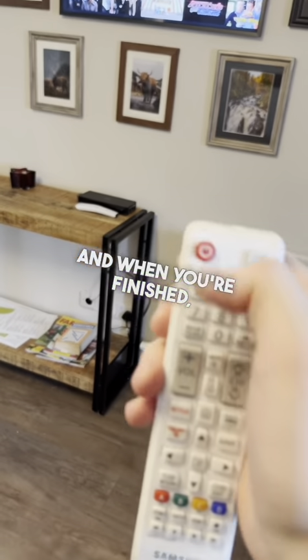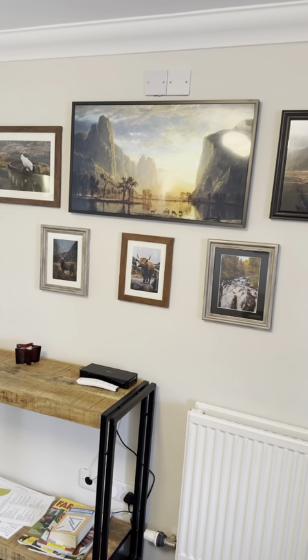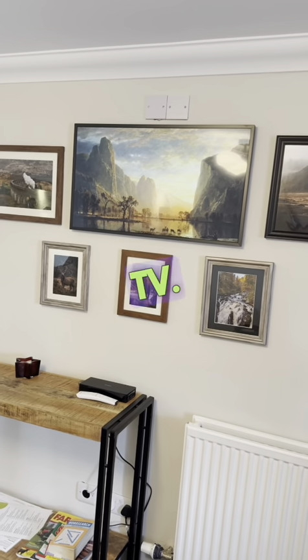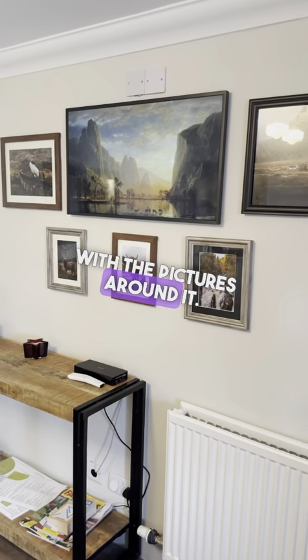When you're finished, just press the off button. This puts the TV into standby mode. It is a picture frame TV, so it blends in with the pictures around it.